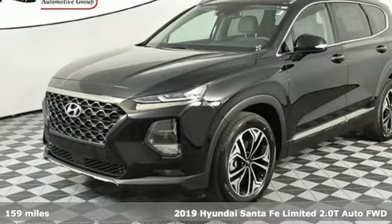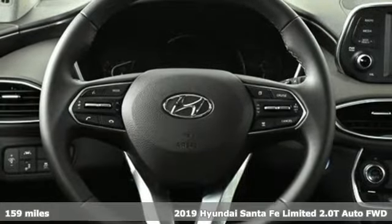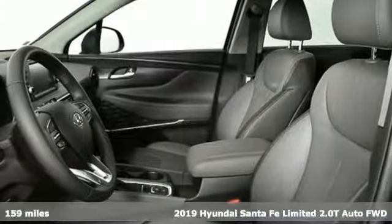It's a new 2019 Hyundai Santa Fe. Challenging convention to find a better way — it's the Hyundai way. It boasts an impressive list of features like these.